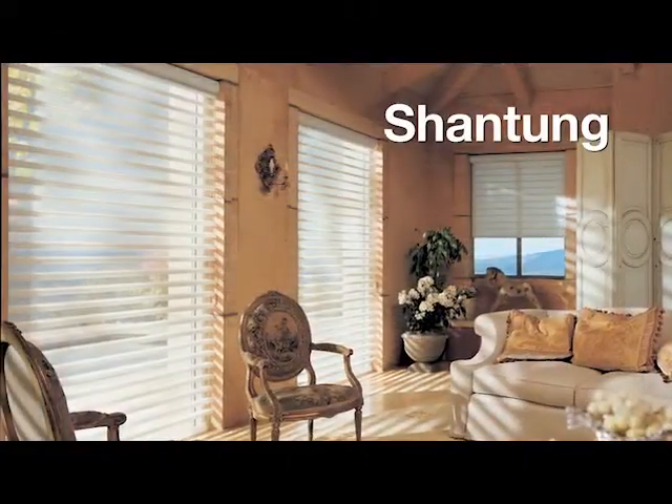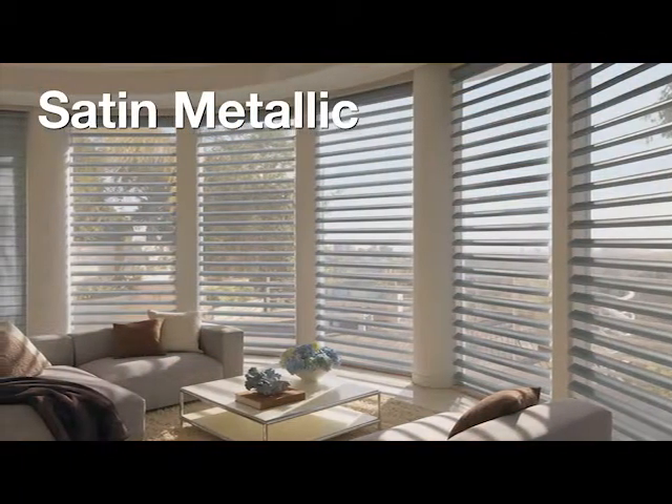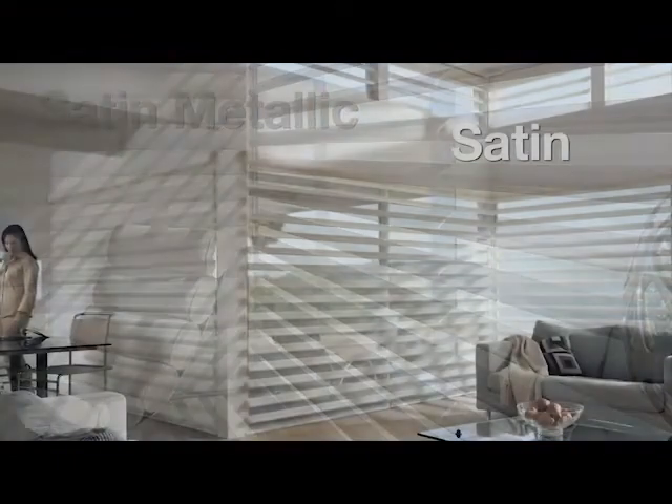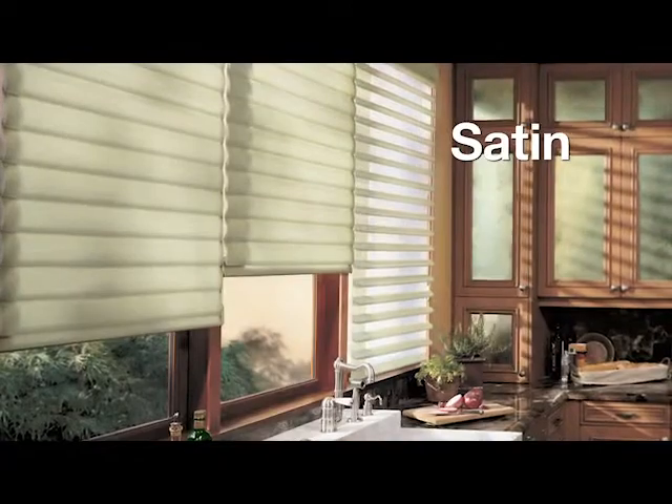With an extraordinary sheen, Shantung is available in 12 colors. Sleek and subtle, Satin Metallic is also available in 12 colors. Smooth, luxurious, and semi-formal, Satin is available in 24 colors.